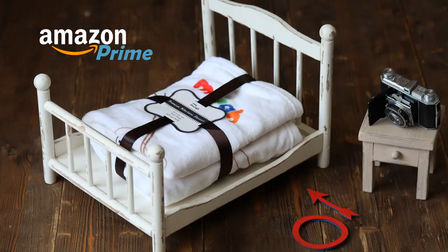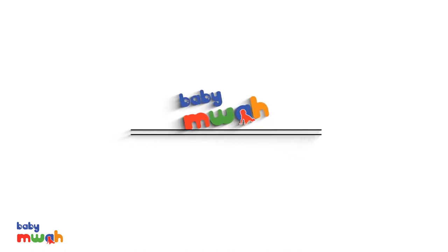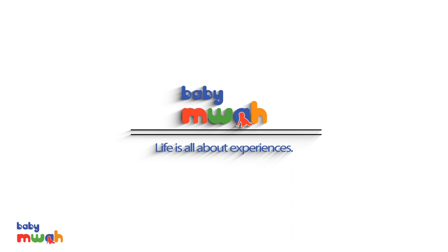Limited edition, now available in Amazon stores. Just click the link in the description. Because life is all about experiences.